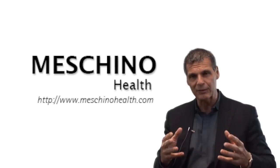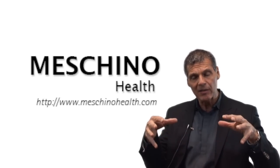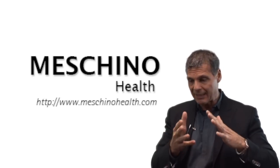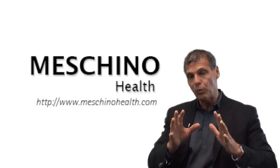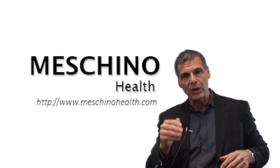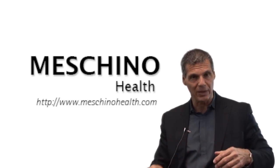At machinohealth.com you'll see my other research review papers, articles I've written, footage from my live professional continuing education seminars, and downloads and resources I've created — all there to help you lead a long, healthy, and very functional life. All the science is there from good reference journals. If you're searching any health topic, use machinohealth.com as an ongoing reliable resource to make sure you're getting accurate information. Thanks so much for watching.